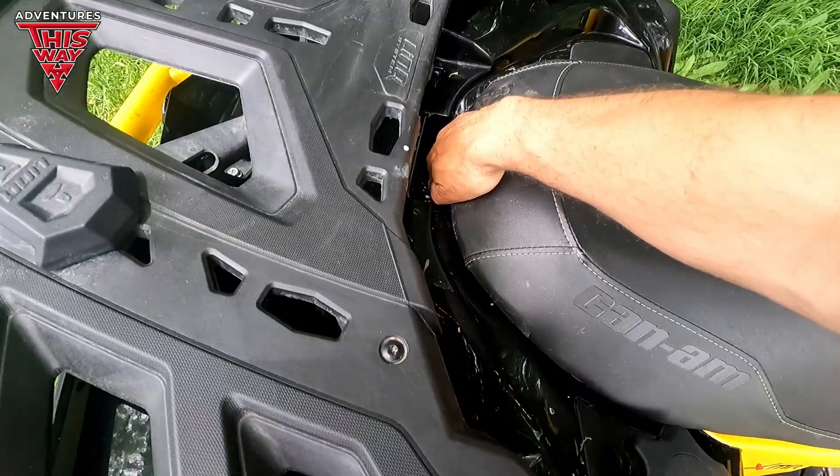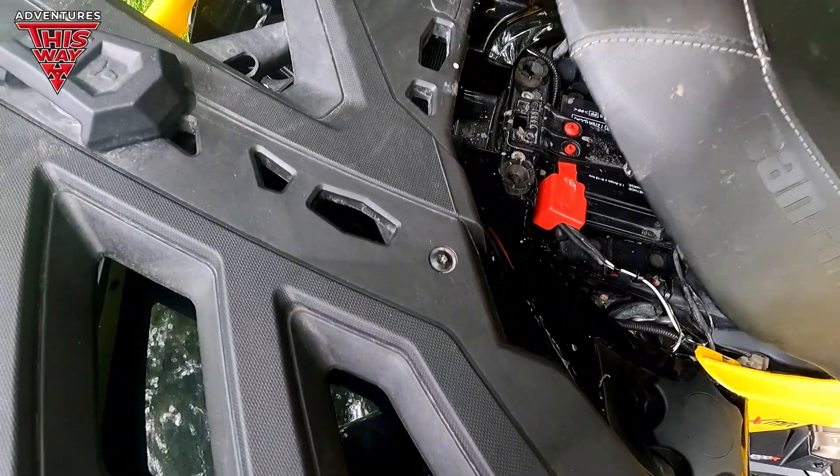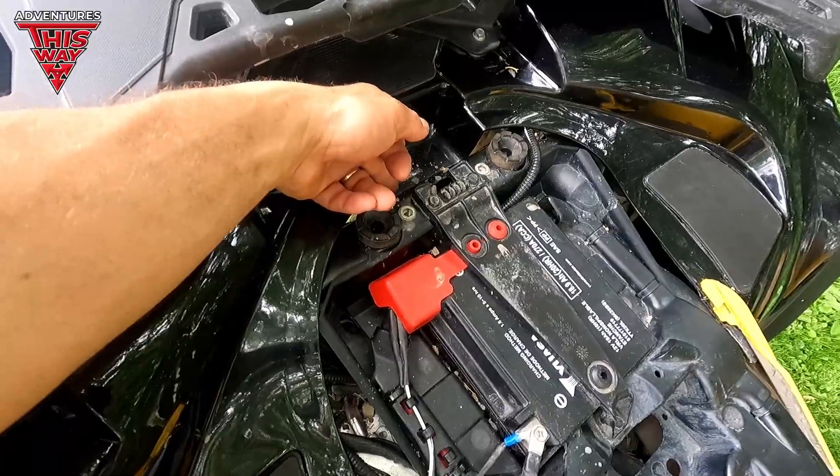One other thing that bothers me — and it's just a gripe — there's a little hole right where you have to reach down underneath for your latch, and that fills up with mud and dirt and crap all the time. It's just a minor thing, really.